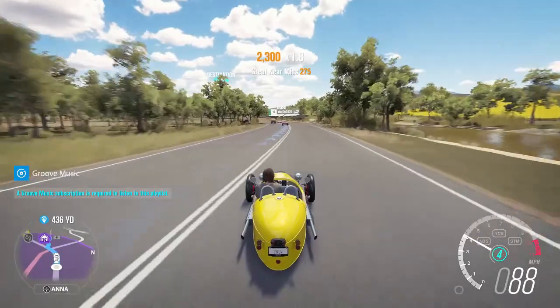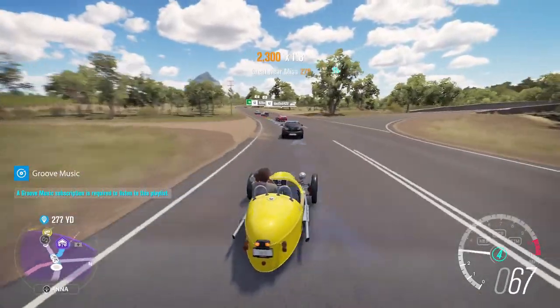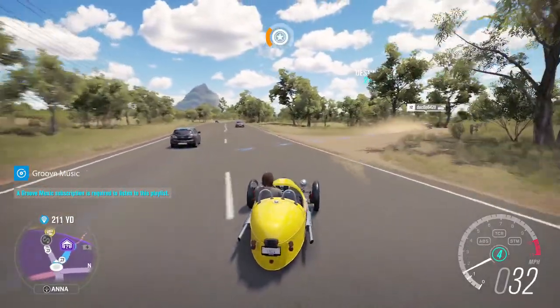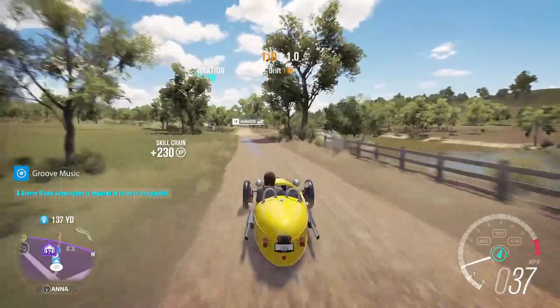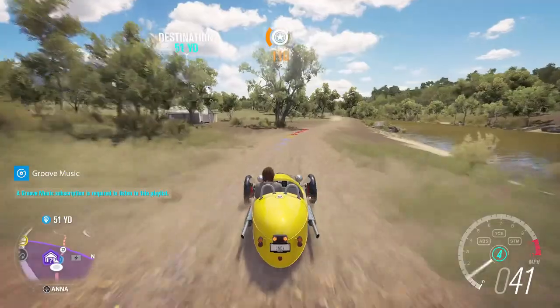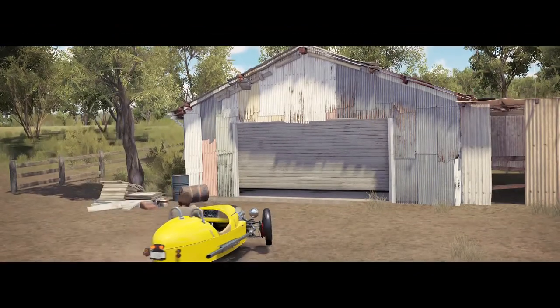Here we are in the purple circle looking for that barn find. I might have preemptively looked for it so it wouldn't take forever. Take this dirt path right here and it should be right up on your left. It's actually not that hidden — it really didn't take me long to find it with the drone.